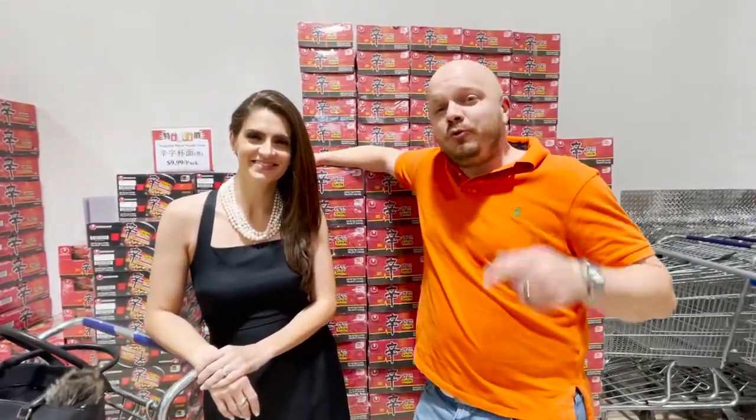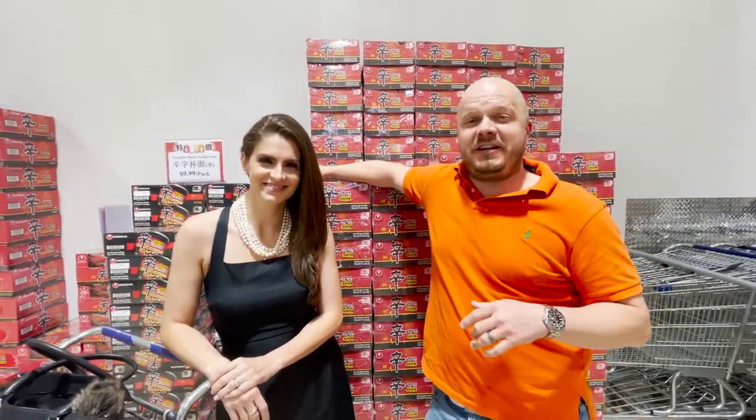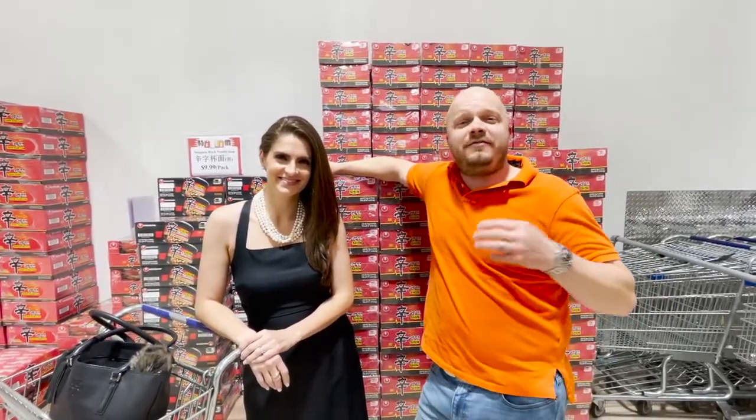What's up everyone? Today we're going to be bringing you to Houston Asian Grocery Markets all across town. We're going to take you to Chinatown, to Koreatown, to Viettown.